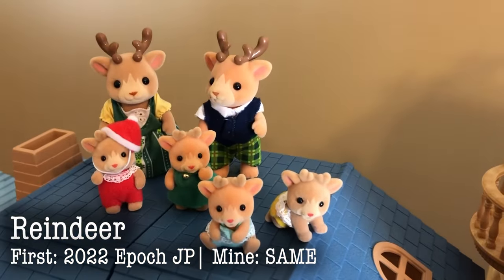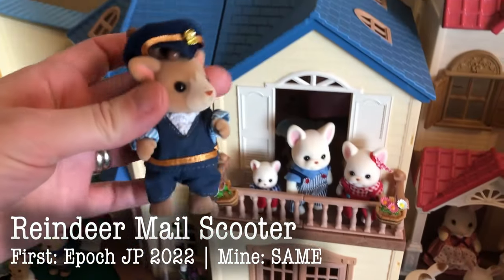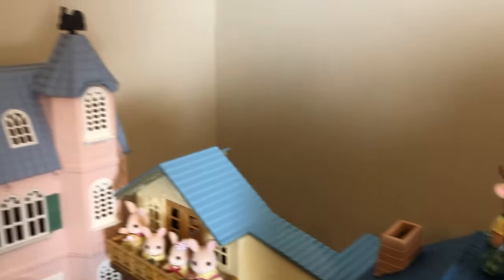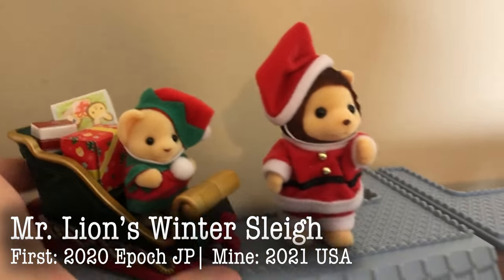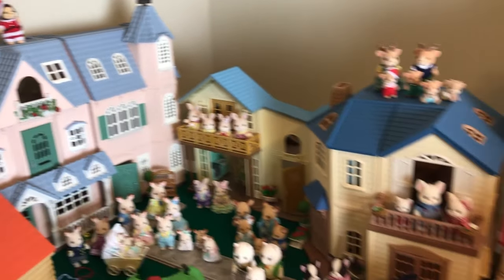Down here are the Reindeer family, another new family that came out last year. And this one came with the Reindeer Scooter — beautiful family. And over here, speaking of the reindeer, is Mr. Lion and his winter sleigh set, with a little baby cub lion. So beautiful.